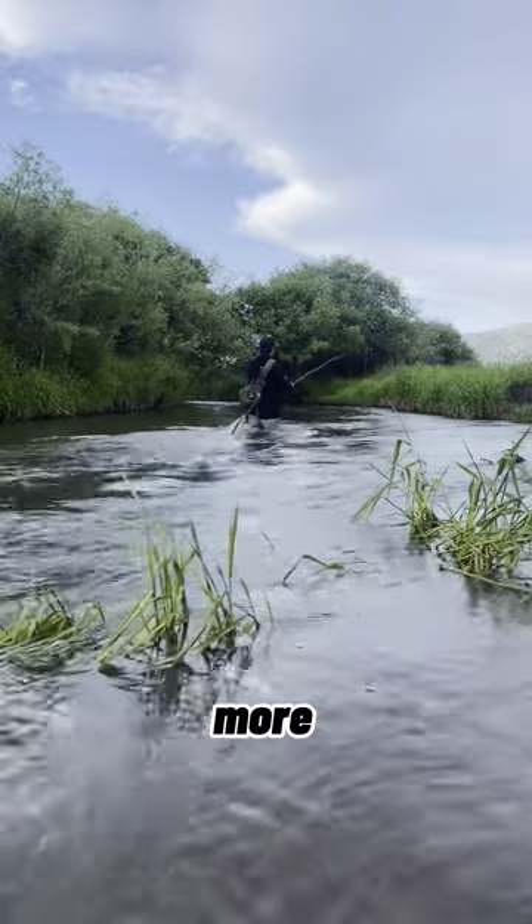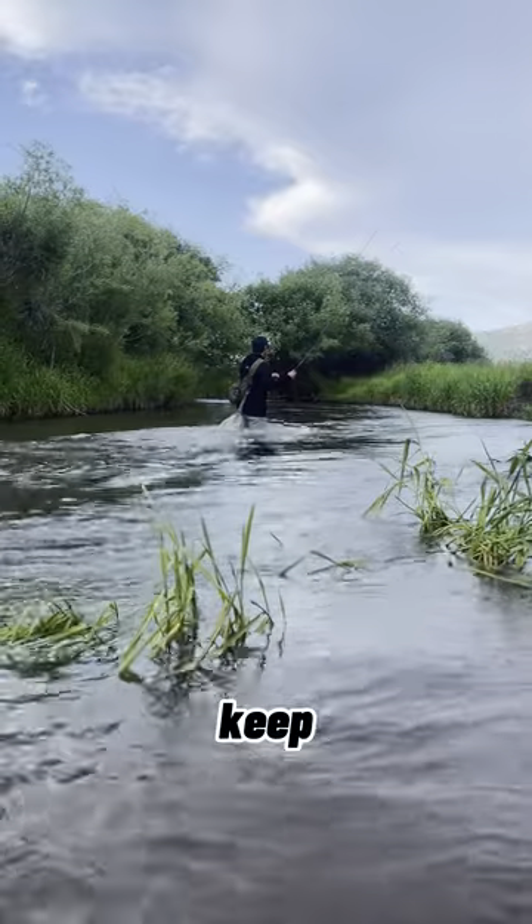Stay tuned for more fly fishing secrets. And as always, keep those loops tight.